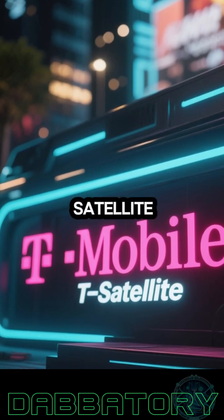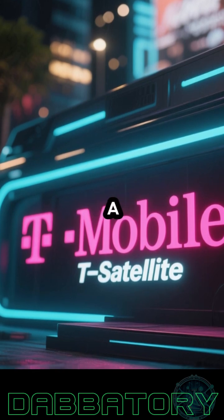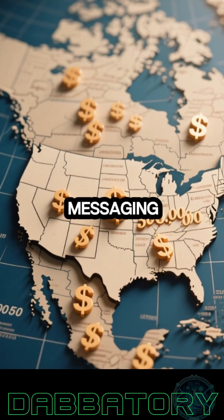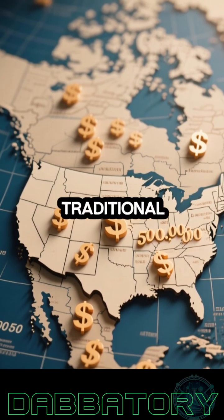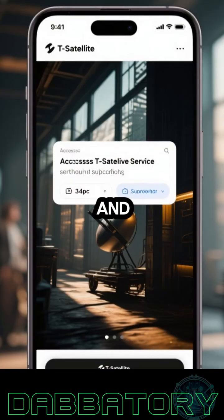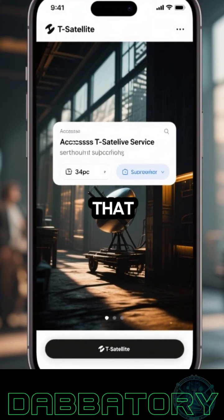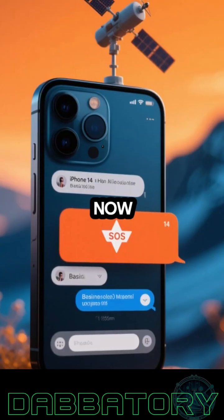T-Mobile just launched a new satellite texting service called T-Satellite, and it's turning heads for a few big reasons. For just $10 a month, T-Satellite offers messaging coverage across the 500,000 square miles of the US that traditional cell networks don't reach. And you don't even have to be a T-Mobile subscriber to use it — that alone sets it apart from most other carrier-based features.